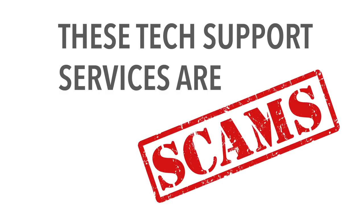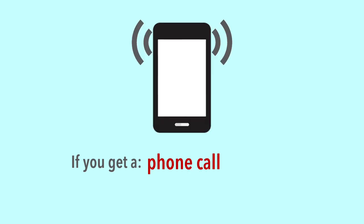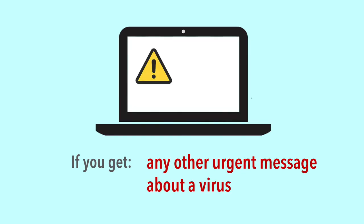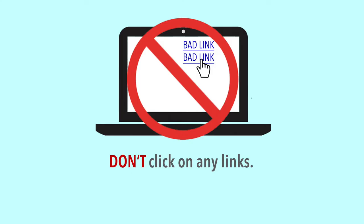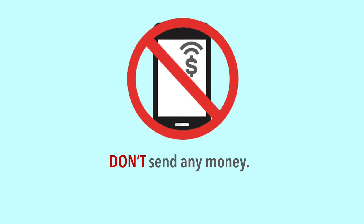What can you do if you get a pop-up, phone call, spam email, or any other urgent message about a virus? Stop. Don't click on any links. Don't call a phone number. Don't send any money. Don't give anyone control of your computer.